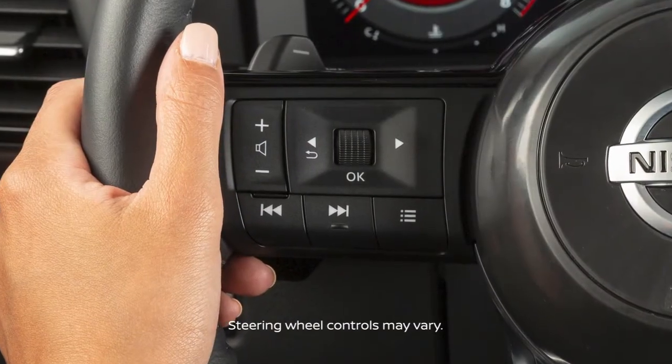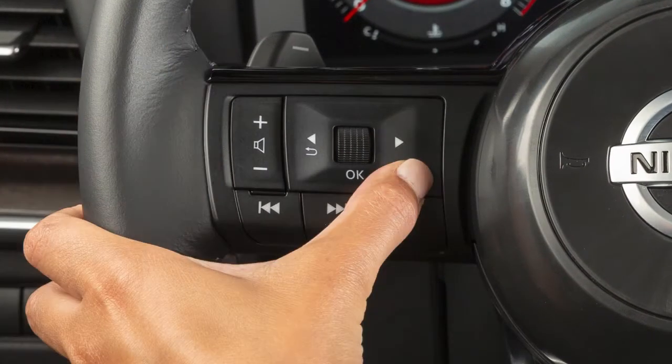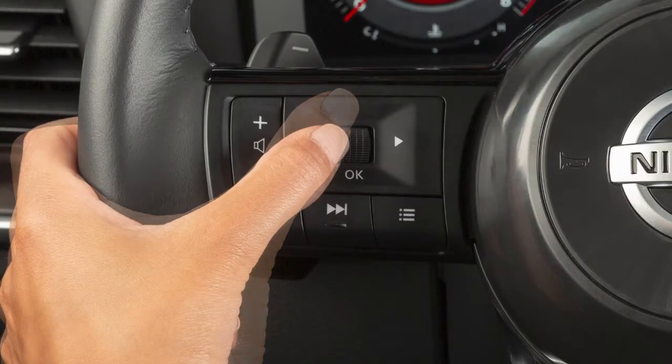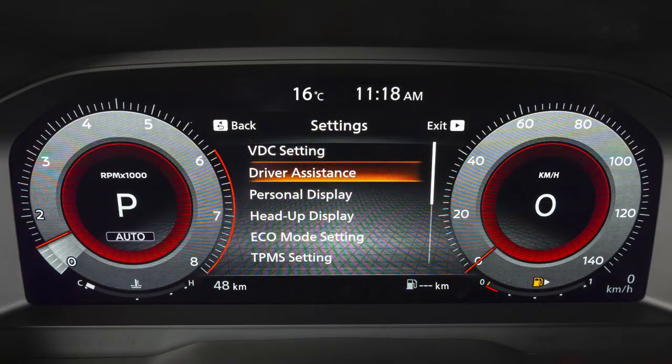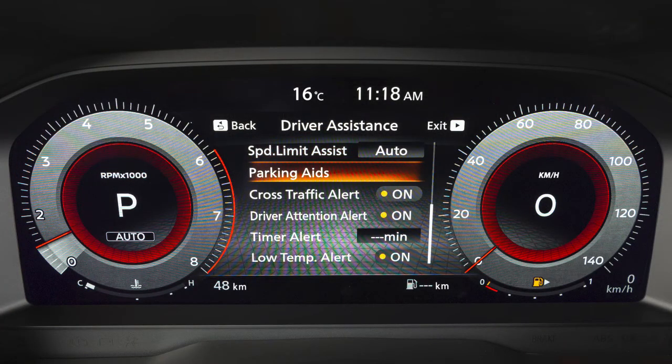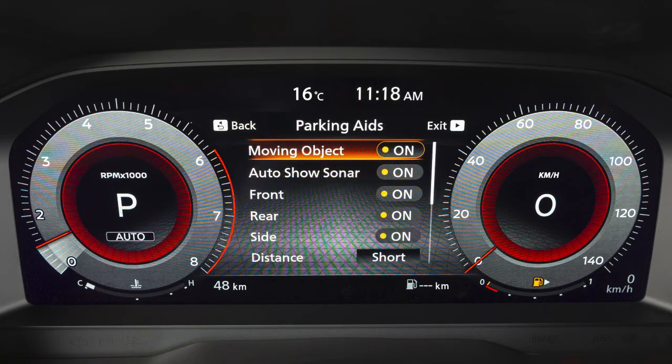To enable or disable the MOD system, press the right or left arrow button until Settings displays. Use the dial to select Driver Assistance and press the OK button. Select Parking Aids and press the OK button. Press the OK button to toggle Moving Object Detection on or off.